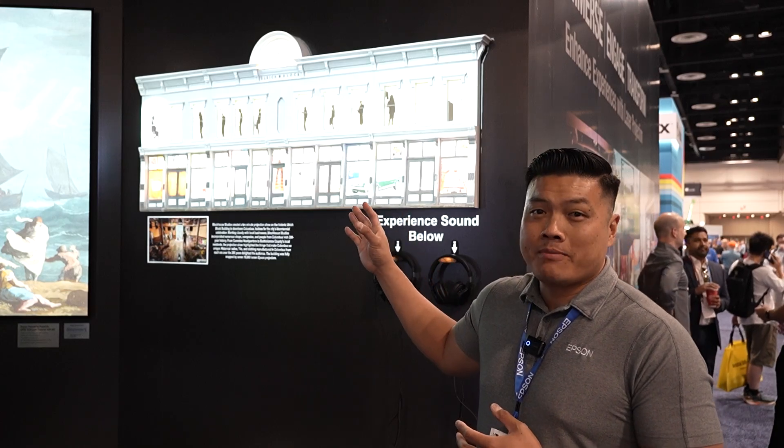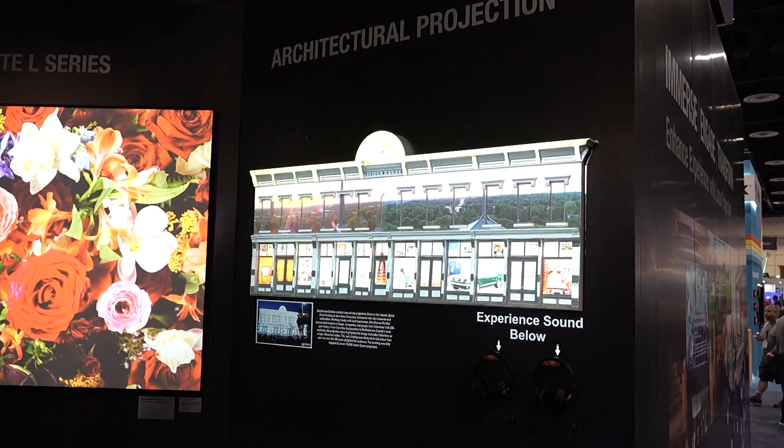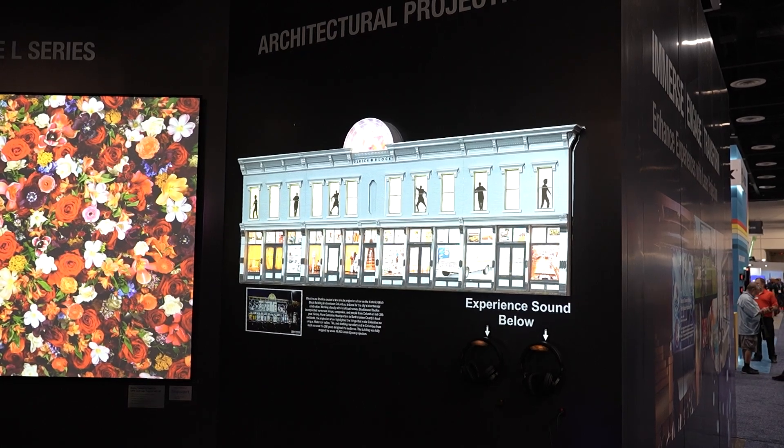This is architectural projection mapping using a 16K interchangeable lens projector. As you can see, we can use mapping software to really play with architecture, highlighting different architectural experiences, and really tell a story with Epson projectors.